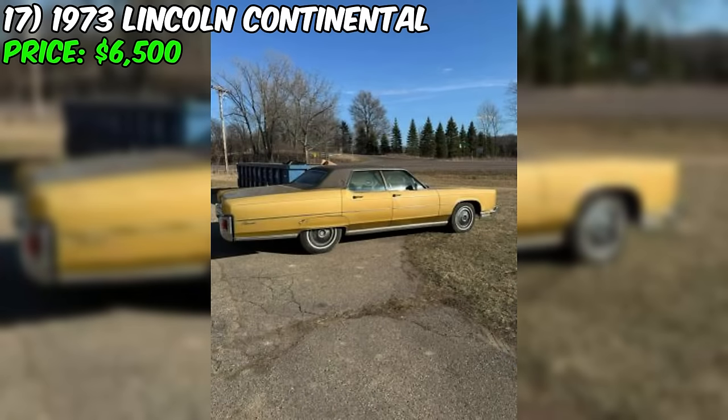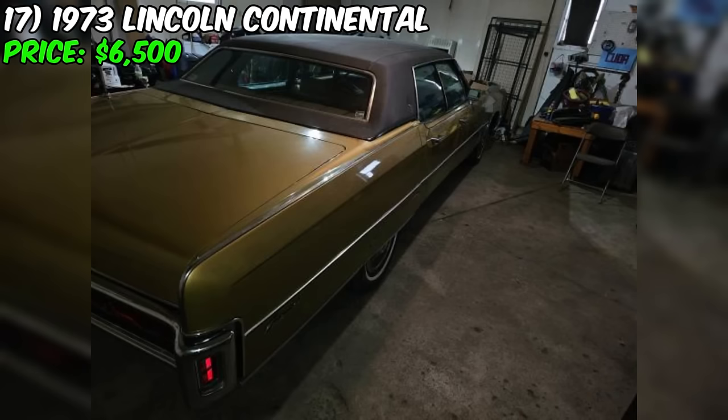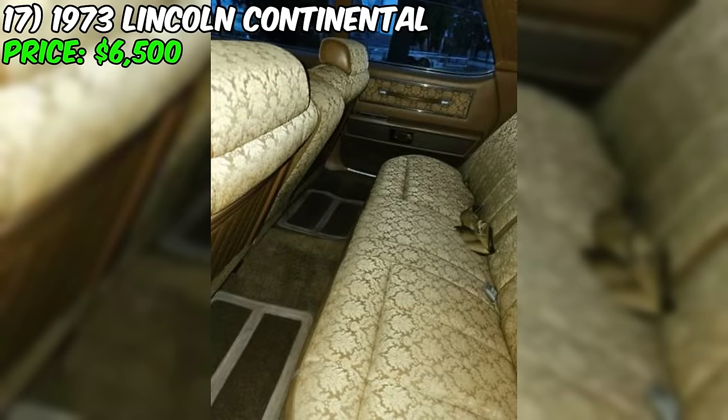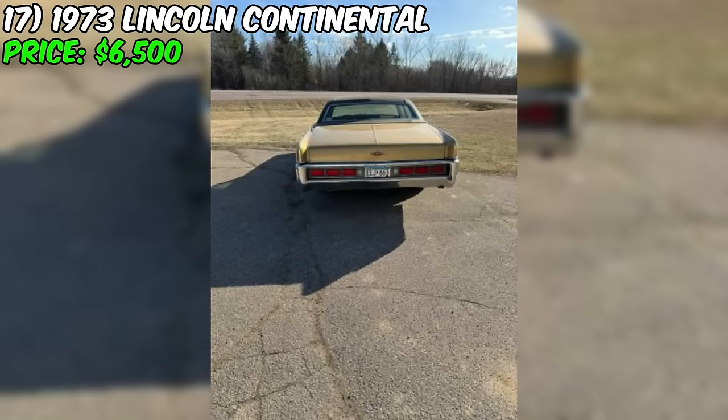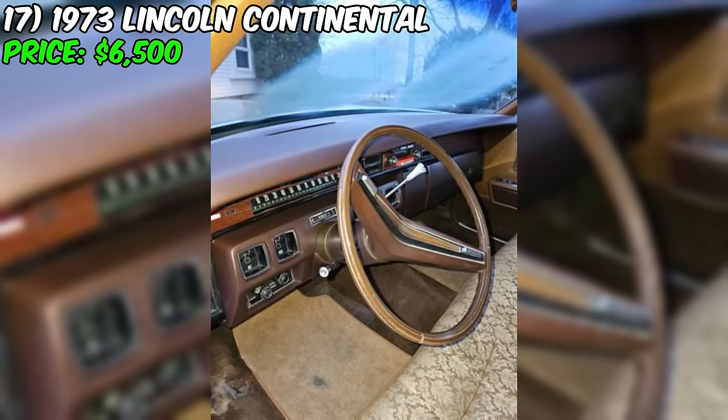In conclusion, the Lincoln represents a classic American luxury car that could be an attractive option for enthusiasts seeking a vintage vehicle with presence and style. The powerful 460 CI V8 engine and relatively low mileage are appealing factors, but potential buyers should carefully inspect the car's condition and verify its maintenance history before making a final decision. With the seller open to offers, this Continental could be an excellent opportunity to acquire a piece of automotive history at a reasonable price.